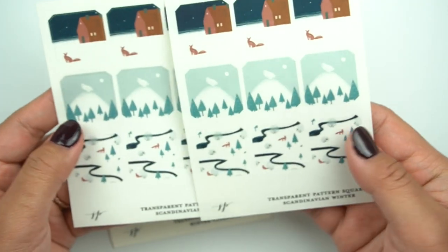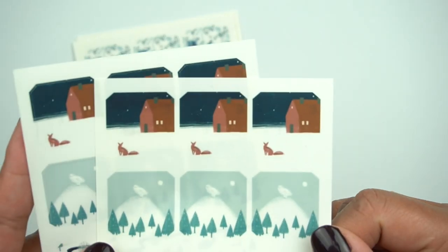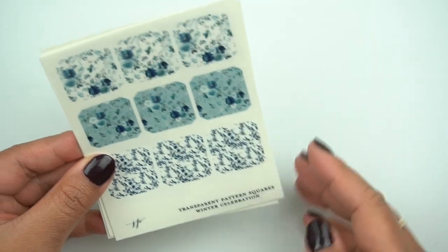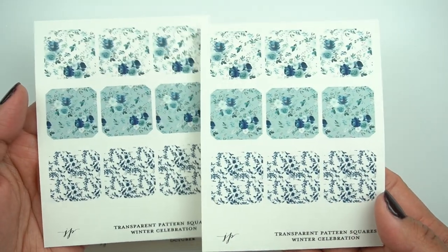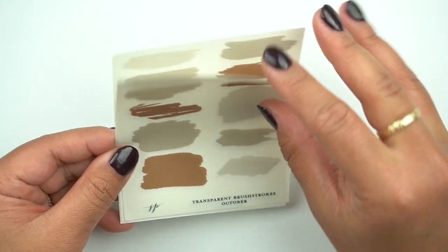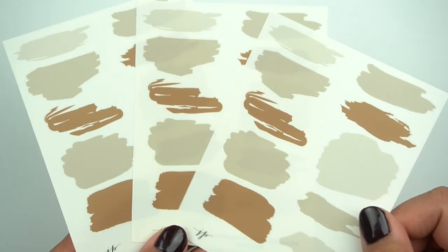Adore this one — this is the Scandinavian Winter. How cute is this? These houses or the barn, so so pretty. And then here is the Winter Celebration one, so pretty. And then these are the transparent brushstrokes — this is for October. I think I only grabbed the October colorway because it's pretty neutral, it's really pretty. And then here are the kits that I got.